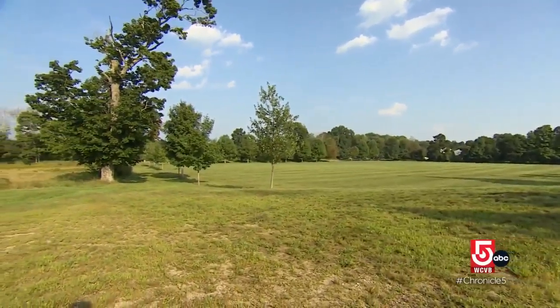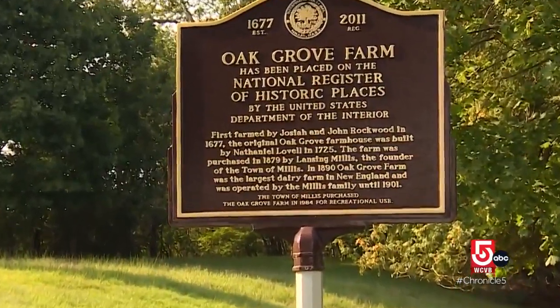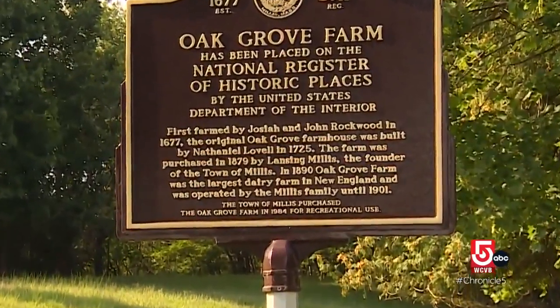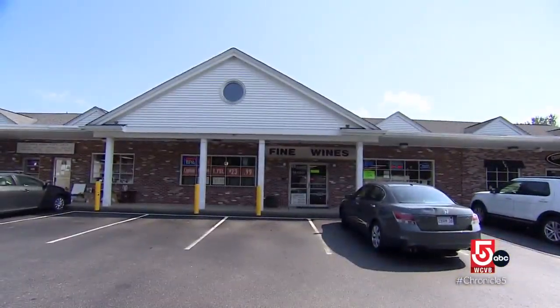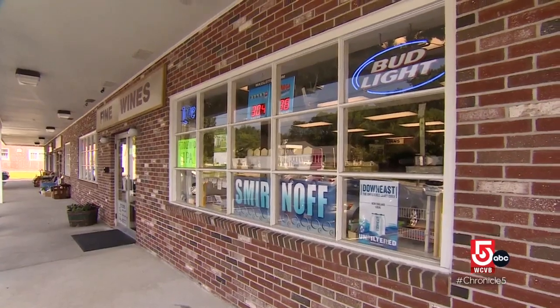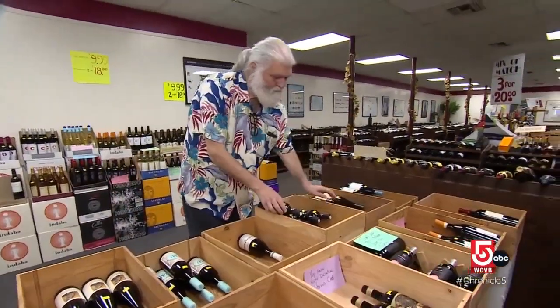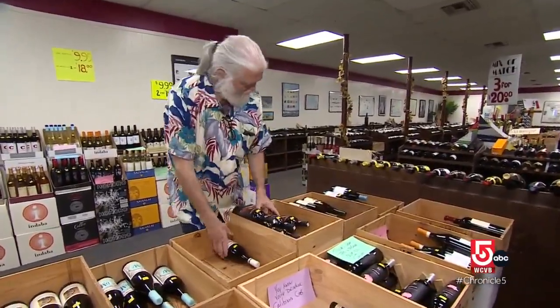Next, we pass Oak Grove Farm — once the largest dairy farm in New England and former home to town founder Lansing Millis. We're en route to Harky's Wine and Spirits, where inside is a guy who may look like Santa on spring break, but is actually world-class wine expert Bob Harky.